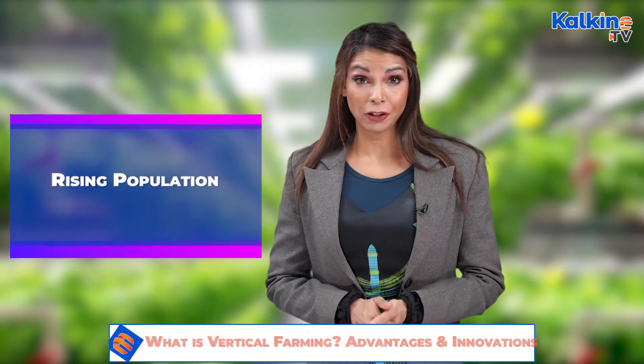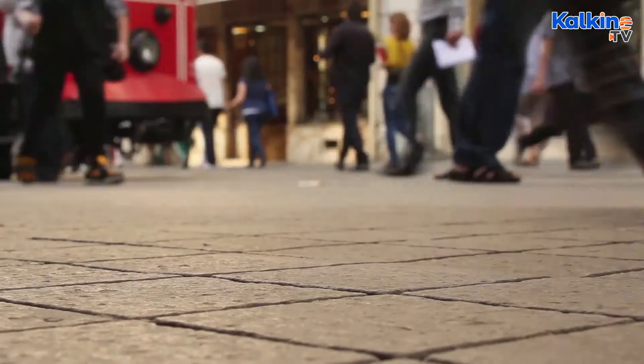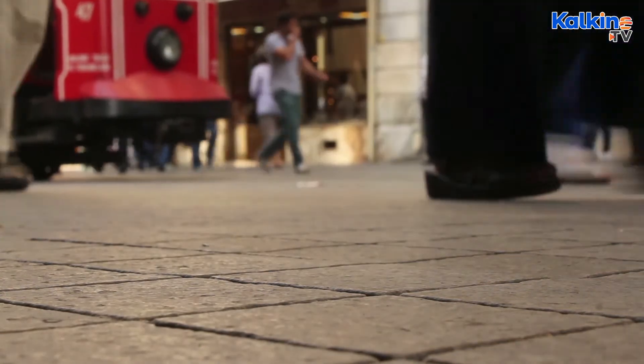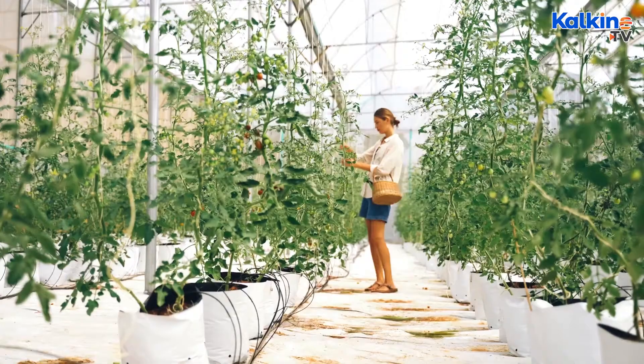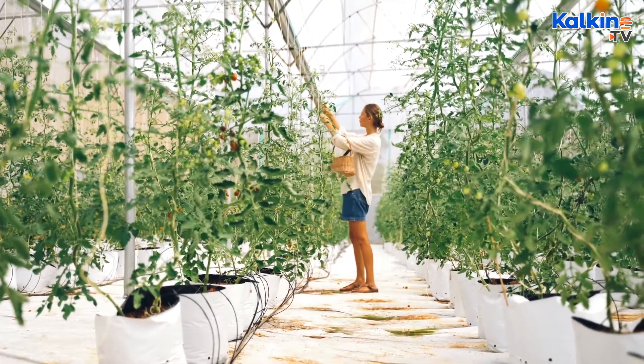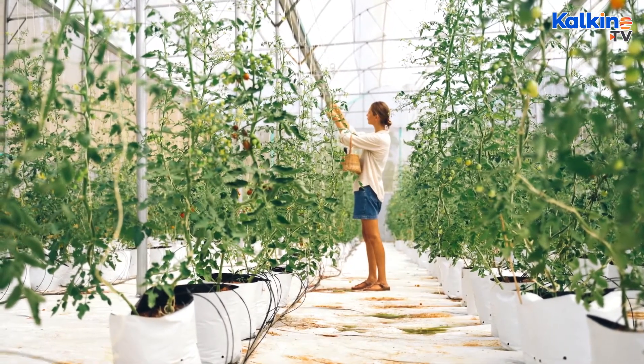Rising Population: The human race is growing at a rapid pace. As a result, there is an upsurge in the demand for food items. Looking at this data, experts introduced the vertical farming technique to ensure there is adequate food supply to each individual.